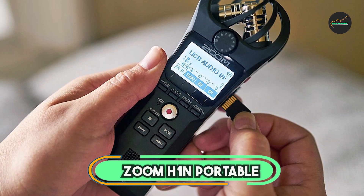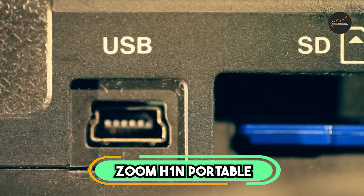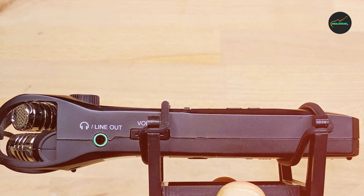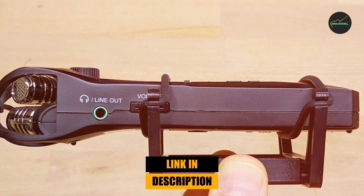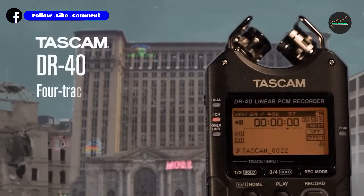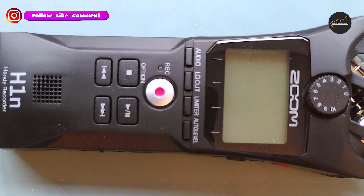Moving on to number two: the Zoom H1 Portable Recorder. The Zoom H1 is a compact and portable audio recorder that is popular with a variety of users, including musicians, podcasters, filmmakers, and journalists. It is known for its high-quality sound recording capabilities, its ease of use, and its affordable price.